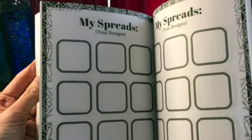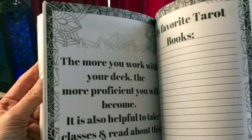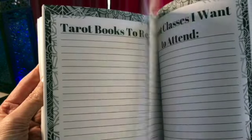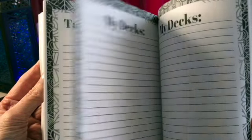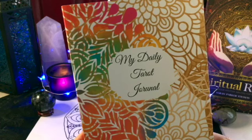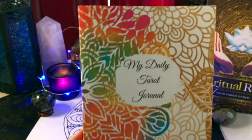It has a place to list any tarot classes you've taken, any books you own, and the decks you own, and also to list things that you're looking for — whether it's a particular tarot book or a class — so you can track those too and keep an inventory of your cards. It's an all-around fun journal. Being six by nine, it will fit easily in a rucksack bag or purse.